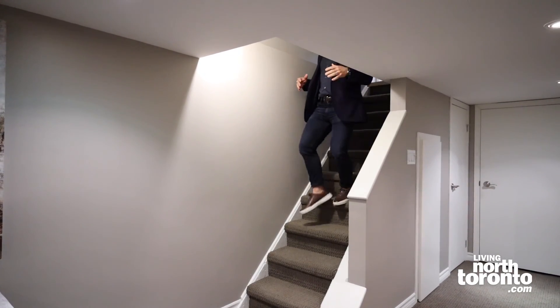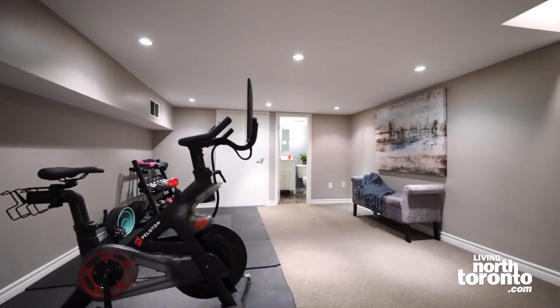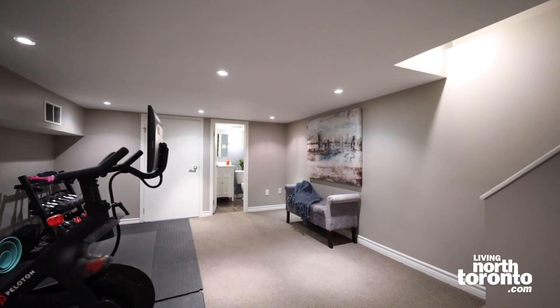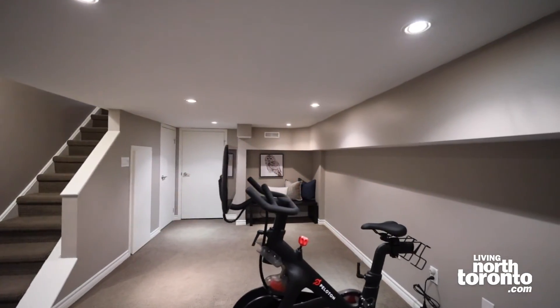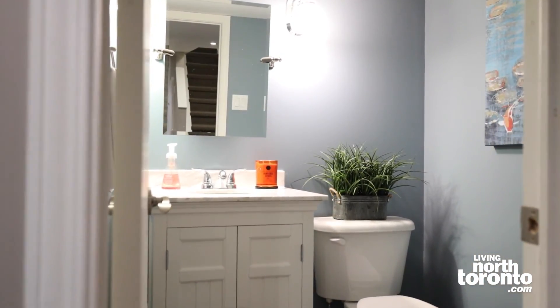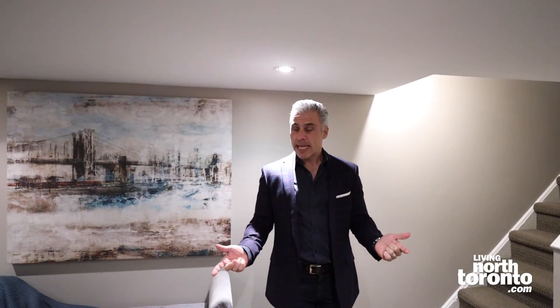Let's discuss the lower level. You've got pot lights and a great open concept. It's a fantastic space if you have kids who want to hang out and play, or if you want to use it as a home gym — which is so important for a lot of people today. You've also got a two-piece bathroom, a storage room, and laundry. Finally, let's go see the backyard.